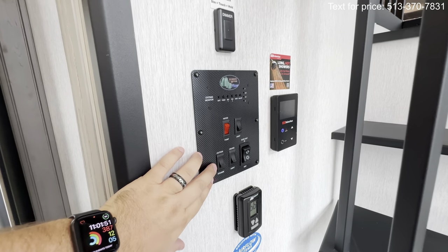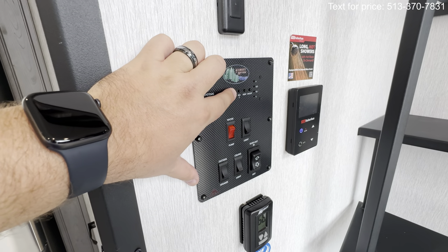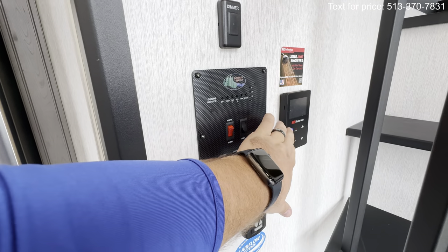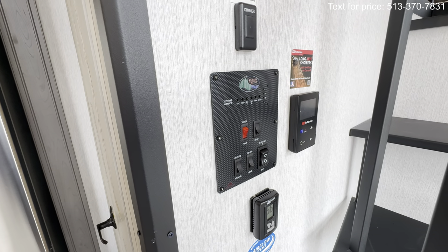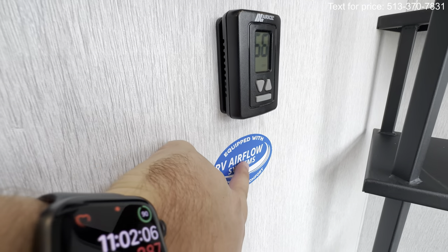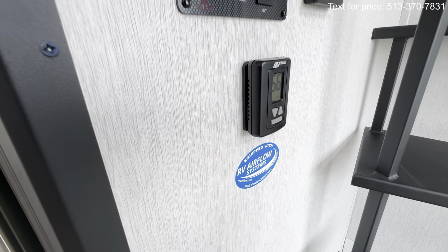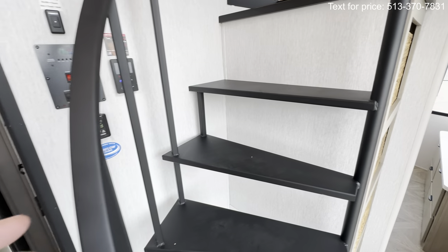This is going to be the control system right there for your slide-outs. You've also got some lighting controls, your water pump, different areas where you can check your tank fills, Suburban on-demand hot water heater. And they put in the oversized system, with dimmers right here equipped with the RV airflow system — that puts out an extra 40% output right there, which is pretty incredible.